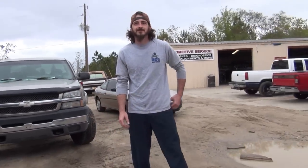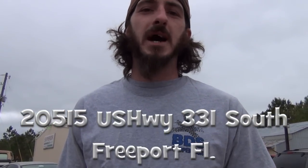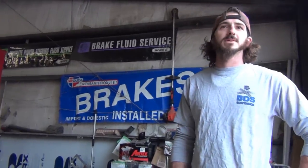We're here at Superior Automotive and Fabrication in Freeport, Florida with Ben, the owner and operator. The address is 20515 US Highway 331 South. They offer tires, wheels, alignments, brakes, and tune-ups — not just monster truck builds, but auto repair for any kind of vehicle. They keep everybody on the road.